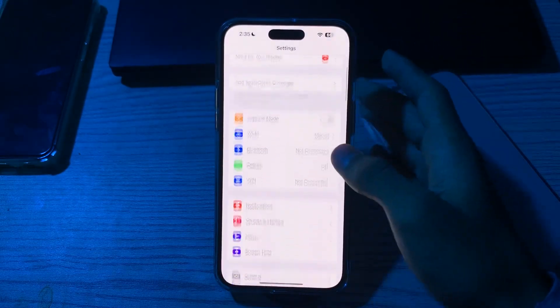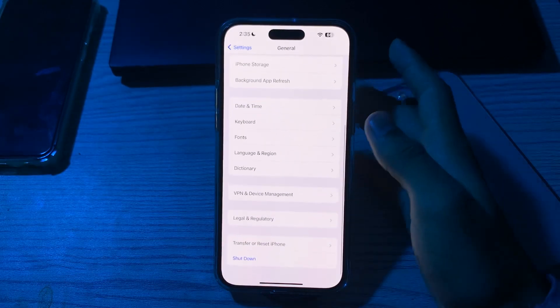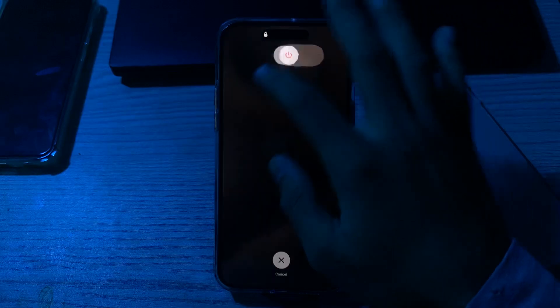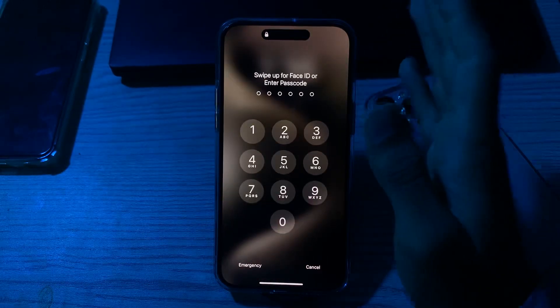Tap on Shutdown on your iPhone and then restart it after 15 to 20 seconds.